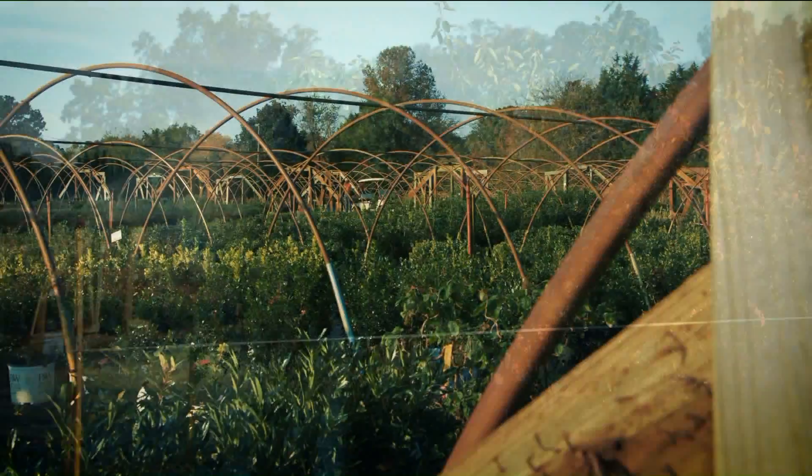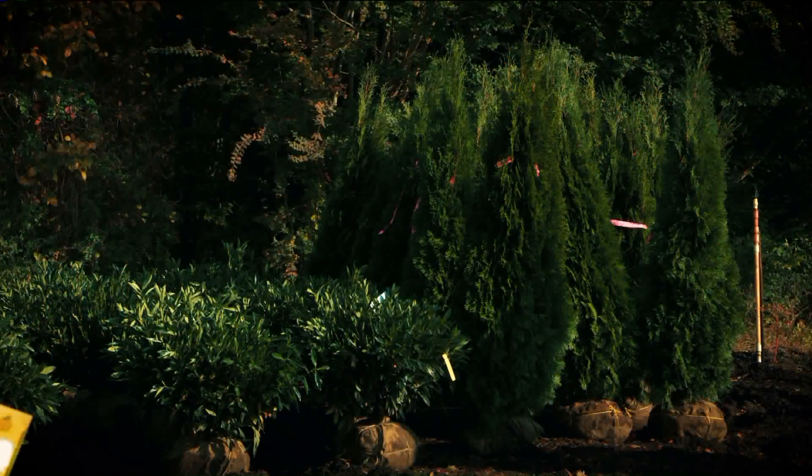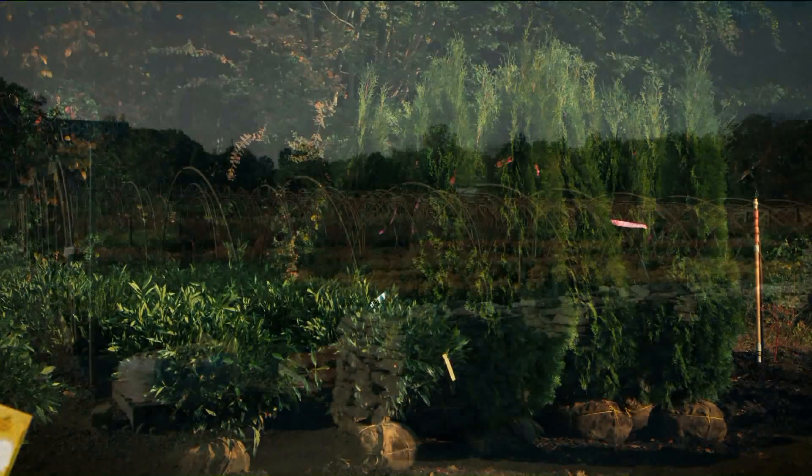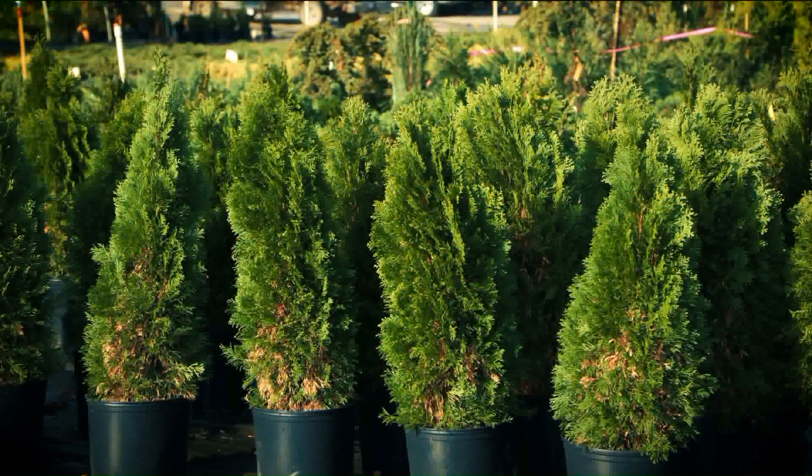With the trees, the shrubs, and the perennials grown right there on that 60 acres, they're acclimated for this area. They are all ready to live right here, survive our hot summers, our cold winters — they are ready.